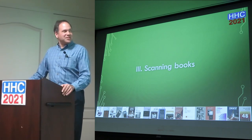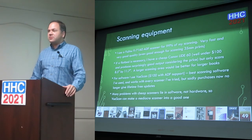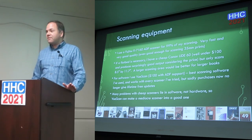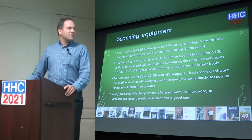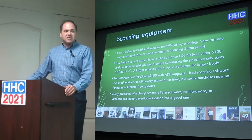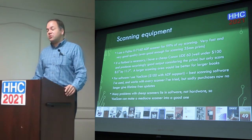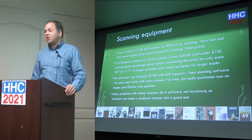My next talk in this series is scanning books and the process to make a good quality scan afterwards. I use a Fujitsu Fi-7160 ADF scanner for 99% of my scanning — it's very fast and good quality. I've even scanned thousands of photographs with it, because most people say ADF isn't good enough for photographic prints, but this one combined with keeping it clean gives good enough results. If I need a flatbed, I have a Canon CanoScan LiDE 60 — it's probably 10 years old and was under $100, but it does a pretty good job.